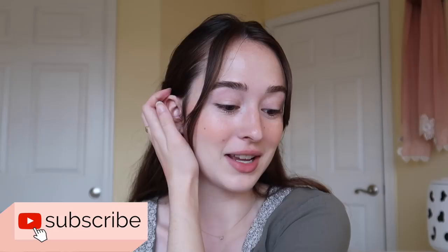Hi guys, welcome back to my channel. My name is Sarah. If you are new here, my entire family is working from home right now, so if you hear people talking in the background or noises, there's really nothing I can do about it. We're all just kind of doing our jobs. Also, it's raining, so you know.